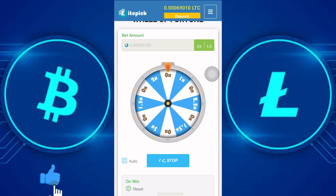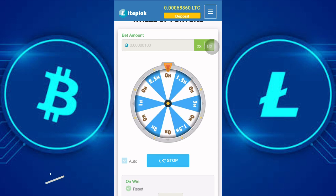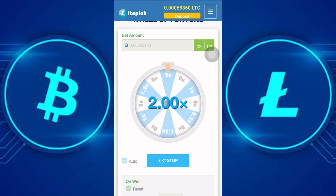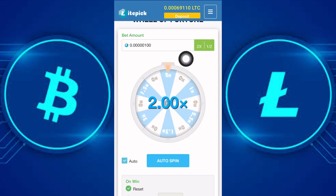You can see that I am currently losing, and now I just won. You can click on stop at any time while it's spinning, then check the balance in your account and withdraw whenever you want. As you can see I am now winning — that's just how the game works. To stop the spin, click on stop.